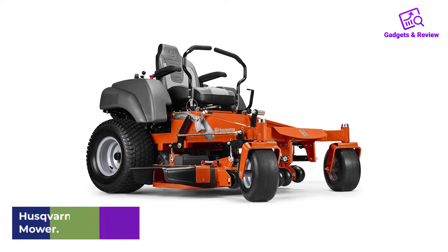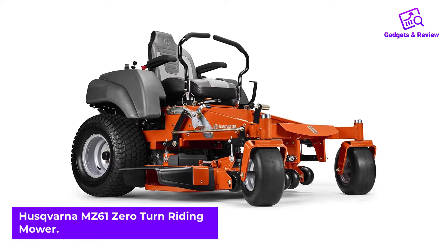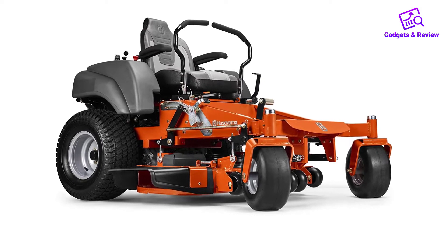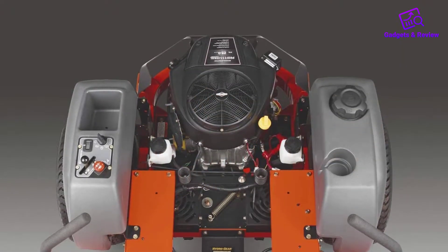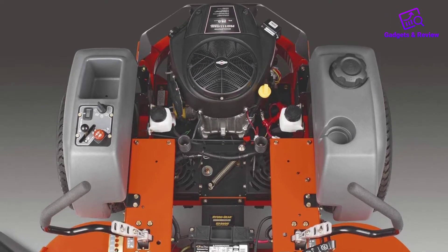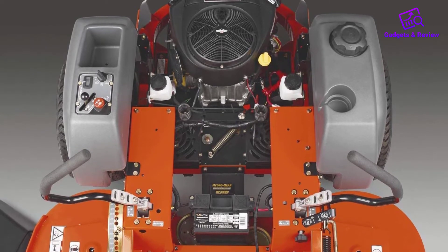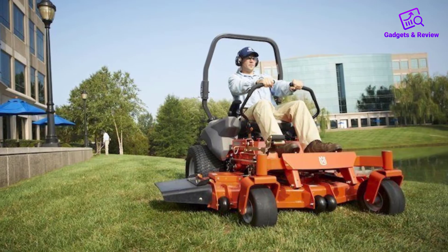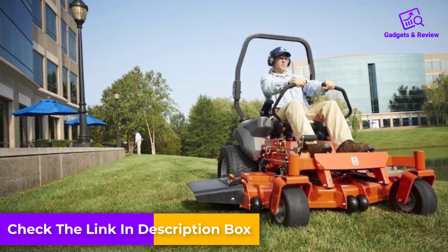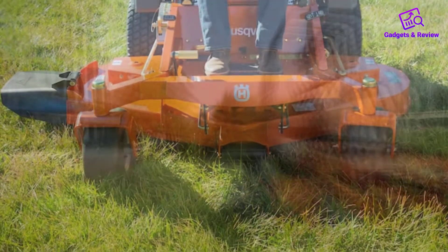Number 1: Husqvarna MZ61 Zero-Turn Riding Mower. The Husqvarna MZ61 gas-powered zero-turn riding mower is top in its class. Although it has a much higher price tag than some of its competitors, it is well worth the money. This is by far one of the best commercial-grade zero-turn mowers for hills we have seen thus far, with its 27 HP Briggs Endurance engine giving you a noticeable difference in speed and ability compared to a normal lawn mower.